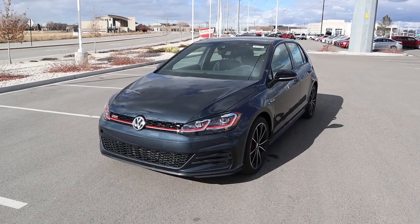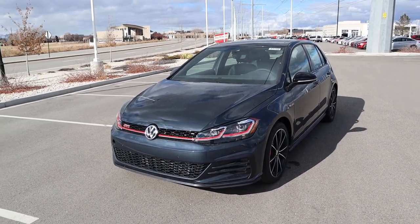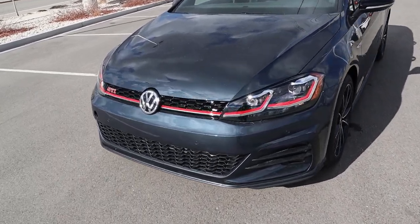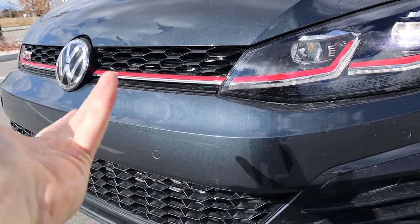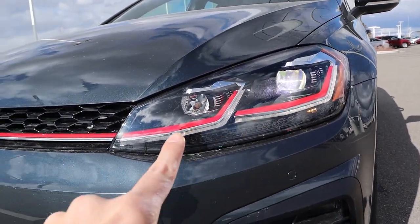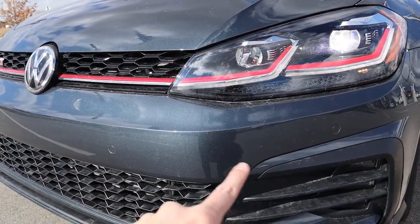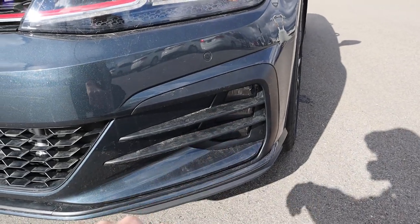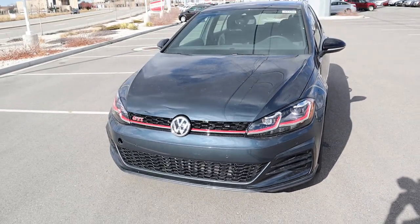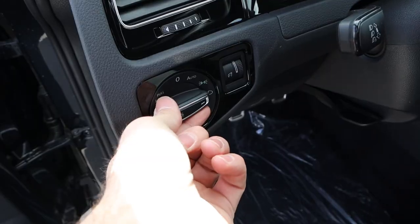Let's go over the front end of the GTI. First off, this color is called Dark Iron Blue Metallic — such a cool name. It looks like a dark gray in the shade, but once it comes into sunlight you can see it's a beautiful blue metallic. Full LED lights here on the Golf with the LED accent light and red accenting that continues into the grille. I love that design touch. There are parking sensors along the front end as well, plus little fog lights at the bottom. Overall it's a pretty cool-looking car.